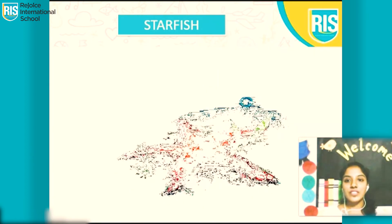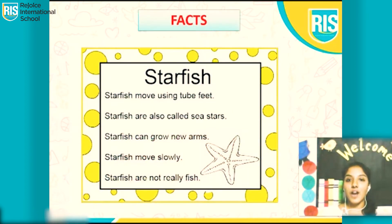Which fish is this? It's a starfish. Starfish move using tube feet. They are also known as sea stars. They can grow new arms — so if we cut an arm of a starfish, it can grow a new arm. Can we do that? No. Starfish move slowly.